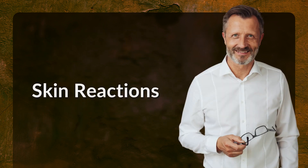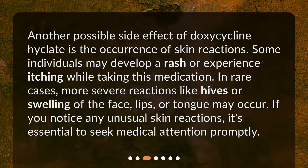Skin Reactions. Another possible side effect of doxycycline Hyclate is the occurrence of skin reactions. Some individuals may develop a rash or experience itching while taking this medication. In rare cases, more severe reactions like hives or swelling of the face, lips, or tongue may occur. If you notice any unusual skin reactions, it's essential to seek medical attention promptly.